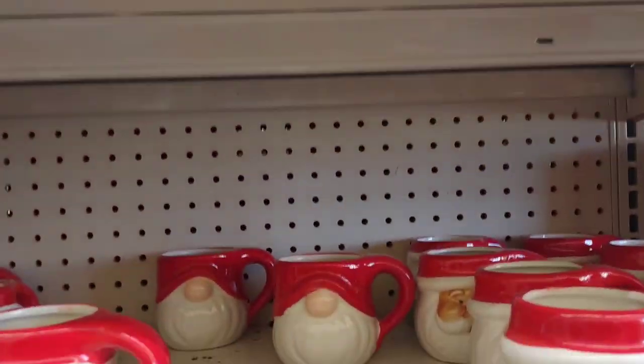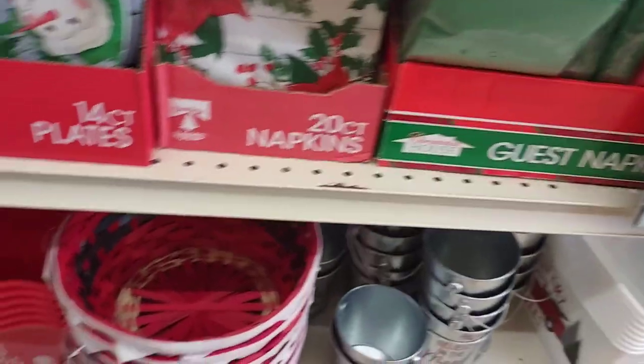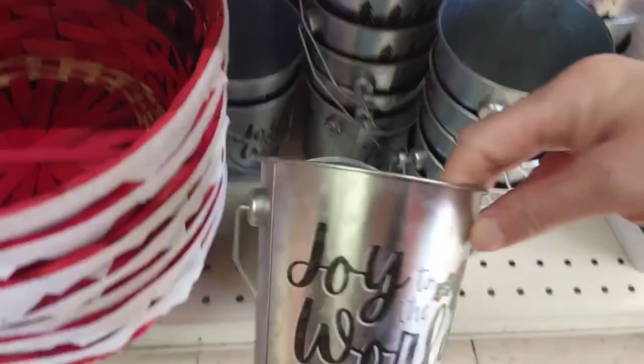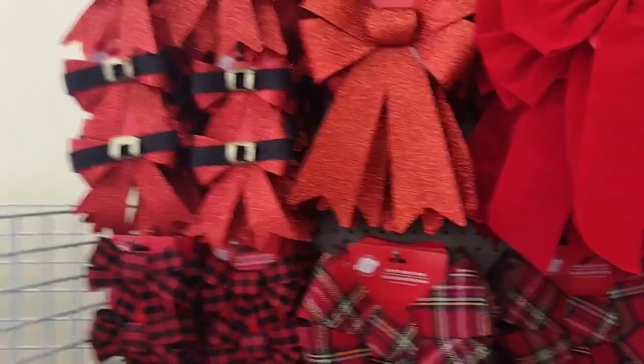Their mugs. Lots of paper plates and napkins. And more baskets for gift baskets — and this is really cute. I like that. It says Joy to the World on it. I like that. Bows.